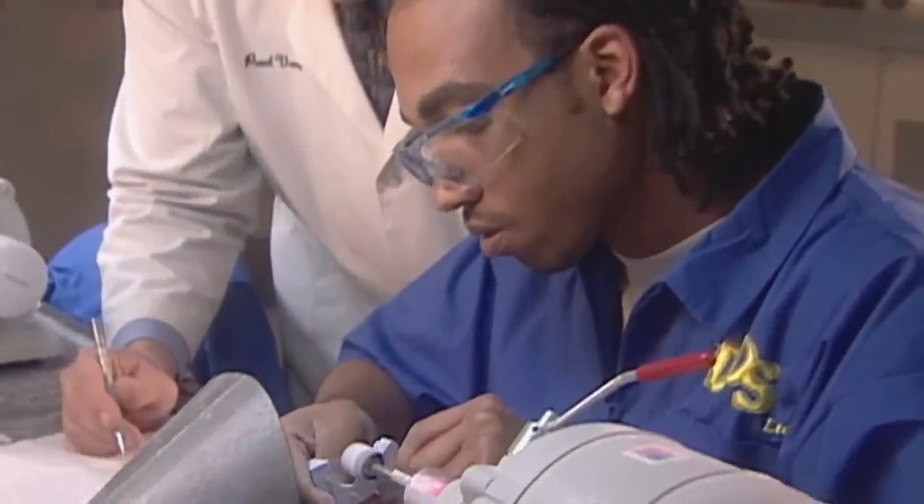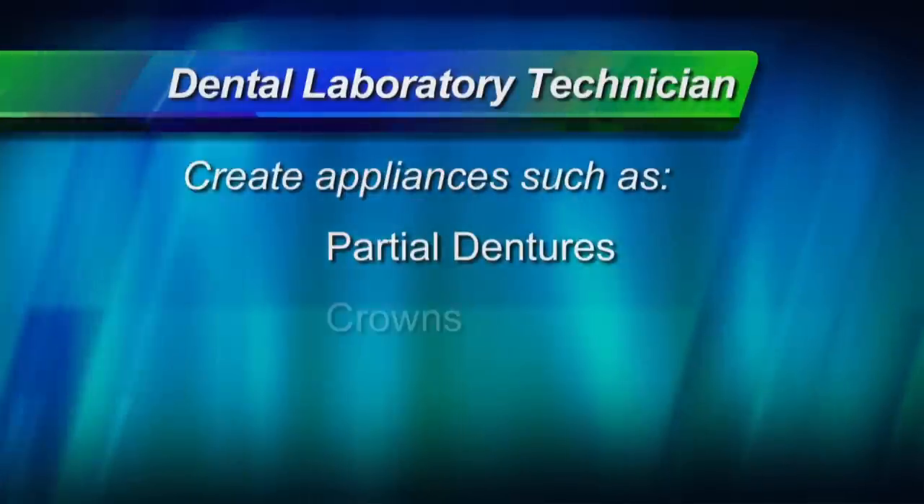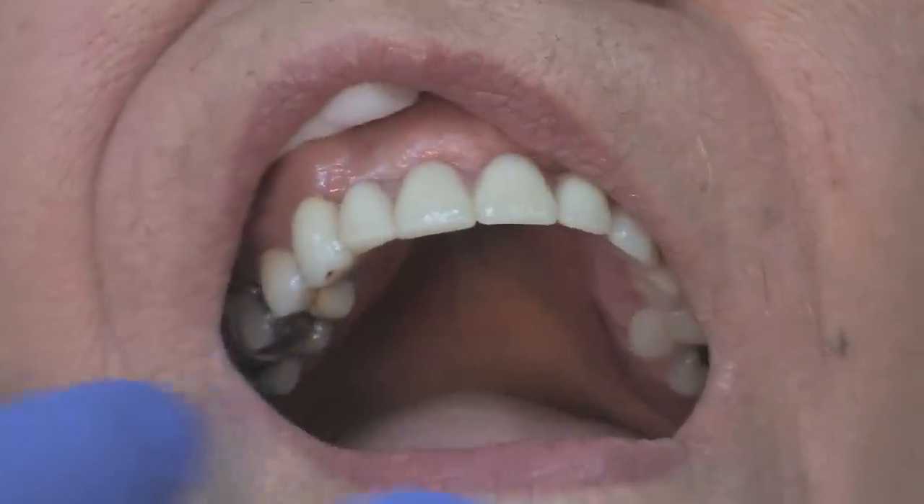A dental team member whom you've probably never met, yet plays an important role in your dental care, is the dental laboratory technician. Laboratory technicians are responsible for creating dental appliances, such as removable partial dentures, crowns, and bridges. This allows people who have missing teeth to eat, talk, and smile as if they had all of their natural teeth. A lab tech helps keep your appearance looking natural as well as functional.